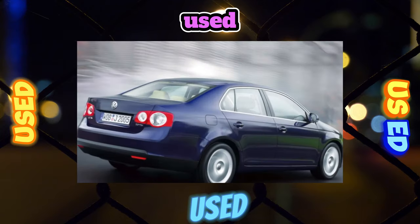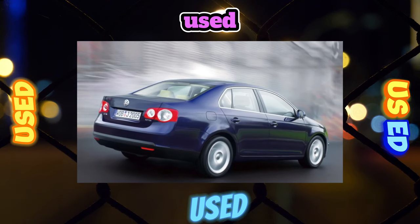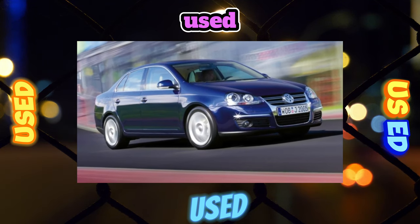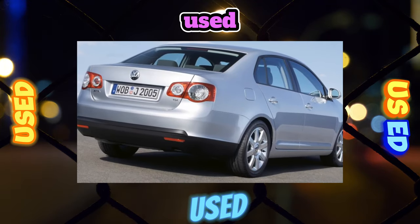However, this did not affect quality at all, and they are in no way inferior to their German brothers. As domestic operating experience has shown, Jetta V has no problems with corrosion resistance — even bare metal in places of paint chips resists rust for a very long time. Servicemen have no complaints about the condition of the body parts either.